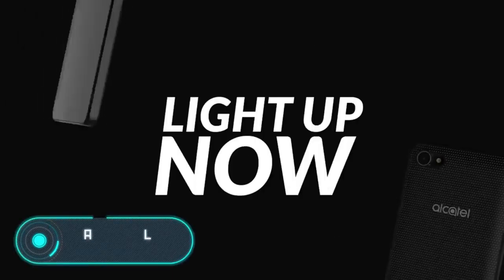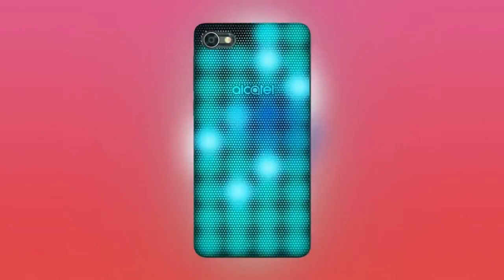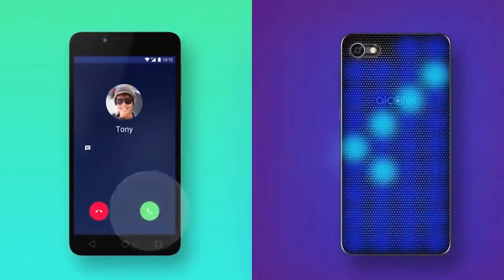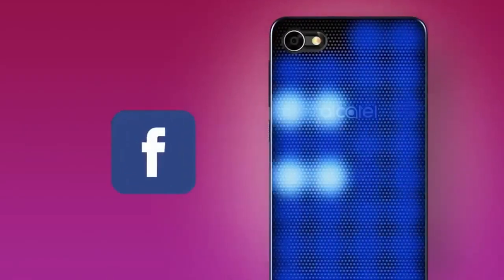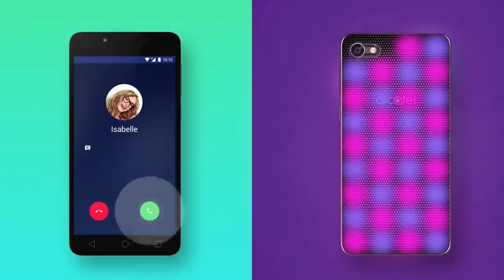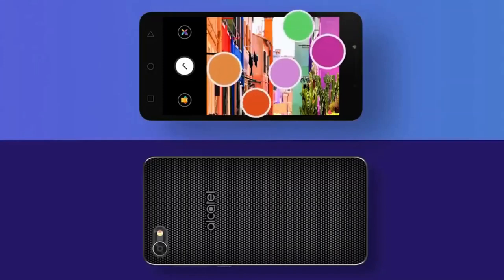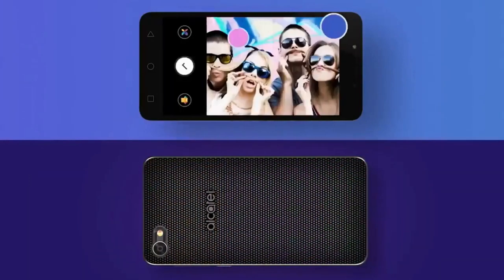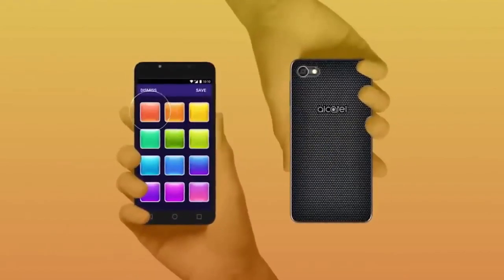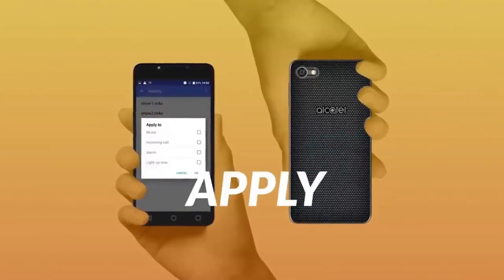The Alcatel A5 LED differs from others thanks to its LED cap, which can shimmer with all the colors of the rainbow any way the user wants. The shining back of the phone is not just for beauty — it can notify about new emails and messages by lighting up with different colors. It can also imitate the colors of photos taken with the camera or light up in tune with music, creating a whole light show. This smartphone will cost you from $150 to $200.